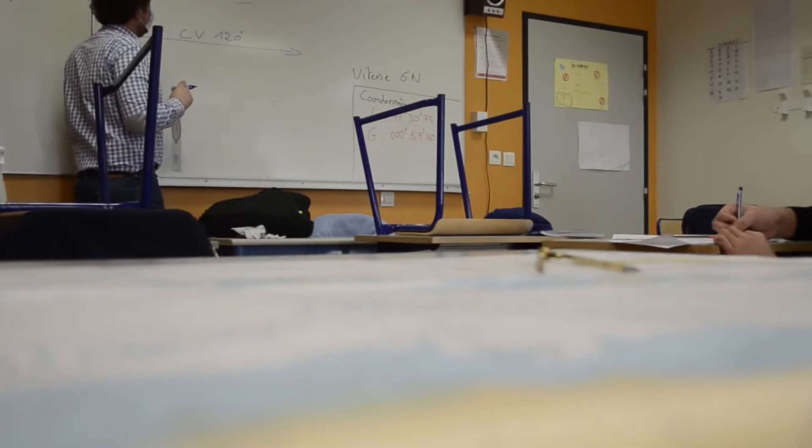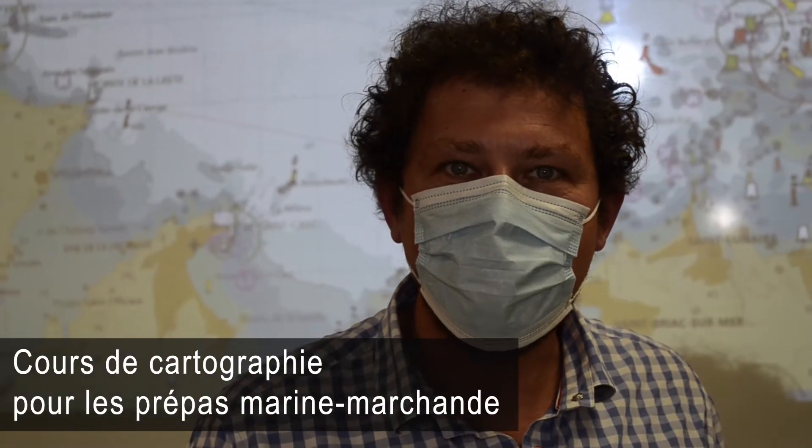Bonjour, je me présente. Je suis Alexandre, moniteur bateau-école. Là, on est en train de faire des cours de cartographie. J'explique aux élèves comment tracer des routes.